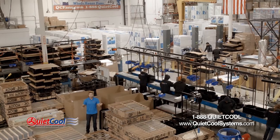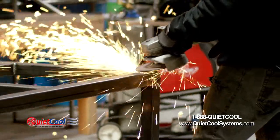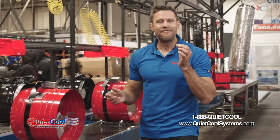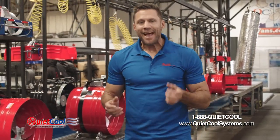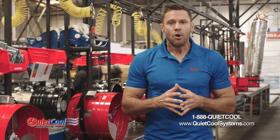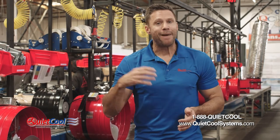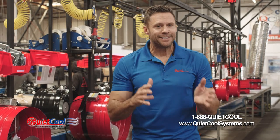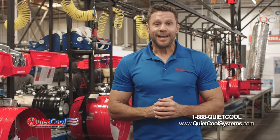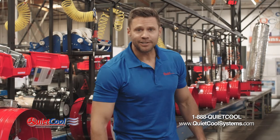Did I mention it's made right here in good old U.S. of A? In fact, Quiet Cool is a quintessential American success story. It was invented in a garage back in 1999. Our inventor and founder was installing a traditional whole house fan when the customer said, "I wish someone would invent a quiet whole house fan." At that point, our founder went back to his garage and tweaked and tinkered with his invention until it was just right. For sale in 2003, Quiet Cool was invented and came to market — the rest is history.